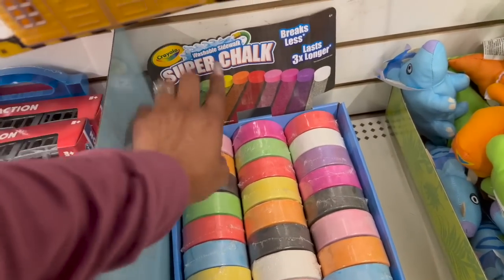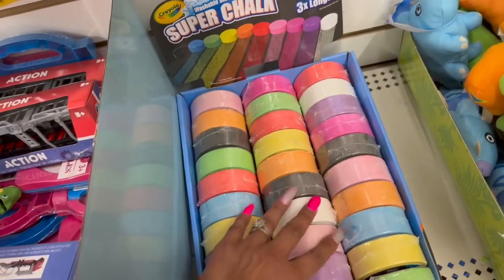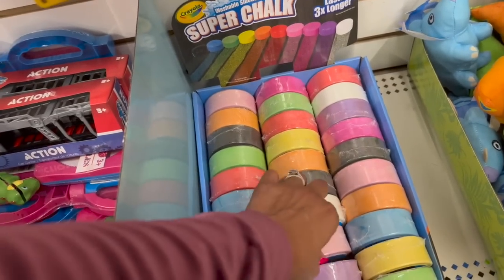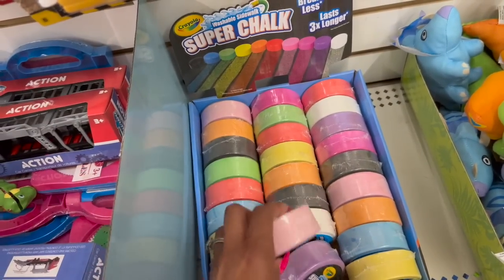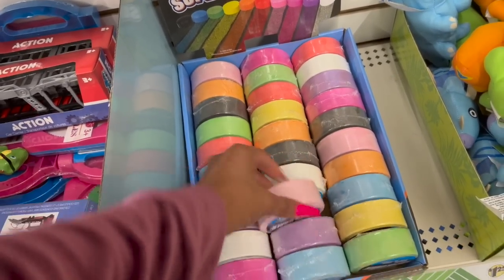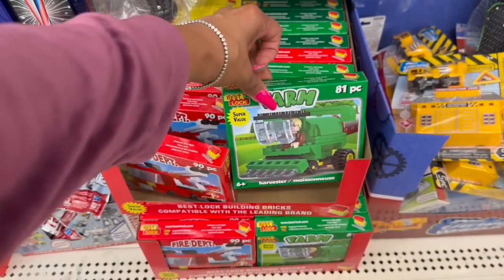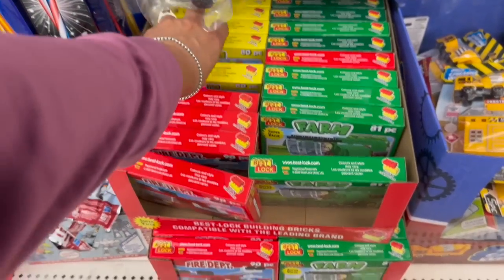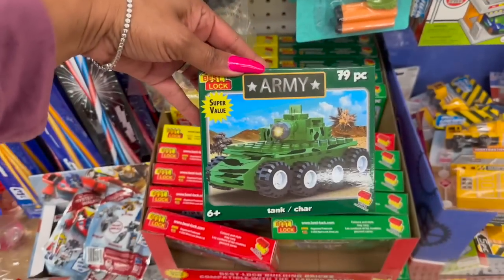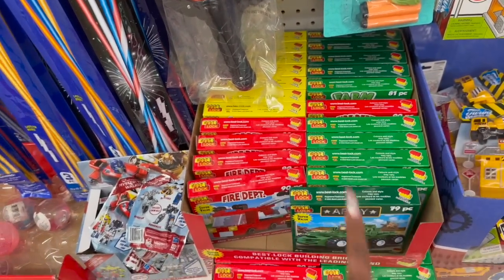They have washable sidewalk super chalk — breaks less, lasts three times longer — in a variety of colors: white, pink, purple, blue, black, orange, and yellow. These also look new: they have Fire Department 90 pieces, Farm 81 pieces, Construction 80 pieces, and an Army set in dark green — like little Lego-style building sets. Those are really nice!